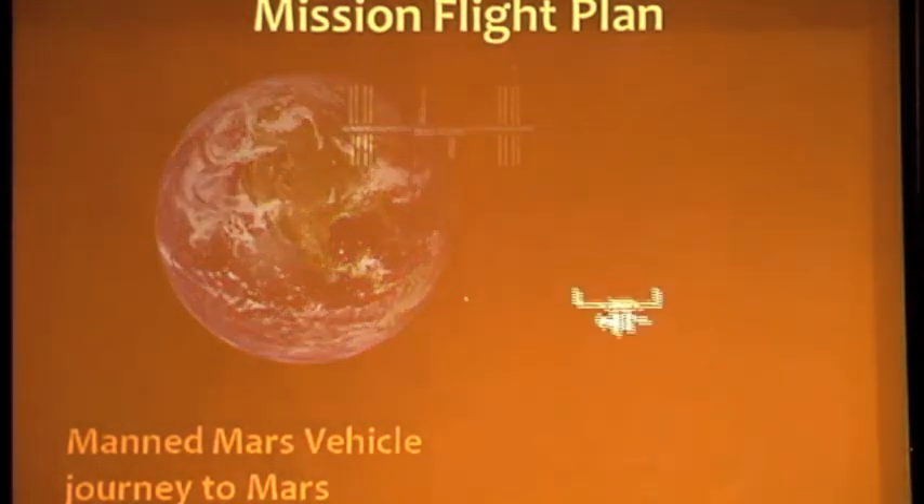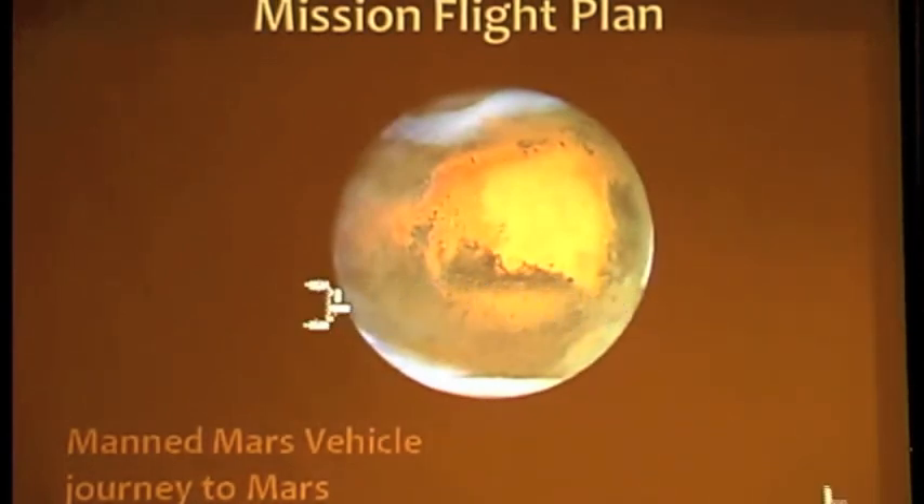Mars manned vehicle journey to Mars: the Mars vehicle will undock from the ISS to begin its journey. The undocking will begin by firing small rockets to move the Mars vehicle away from the ISS to a safe distance. Then it will fire its rockets to overcome Earth's gravitational pull. At arrival, it will fire its rockets to reduce speed and be captured by the Martian gravitational force. At this time, the unmanned vehicle will also be in orbit around Mars.